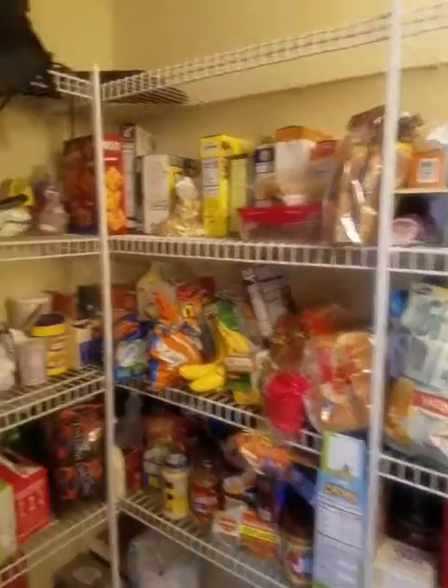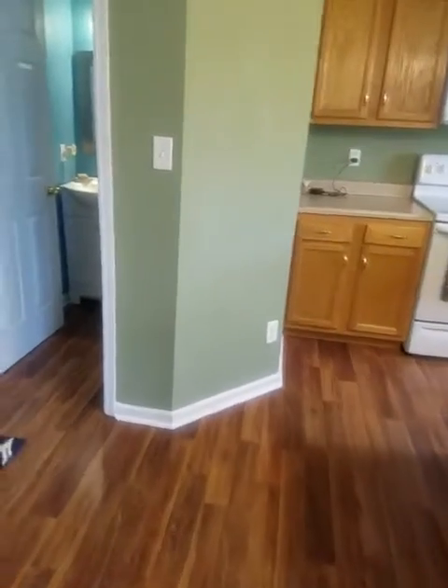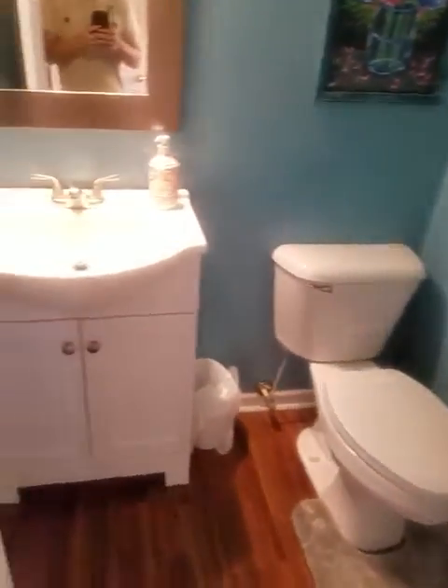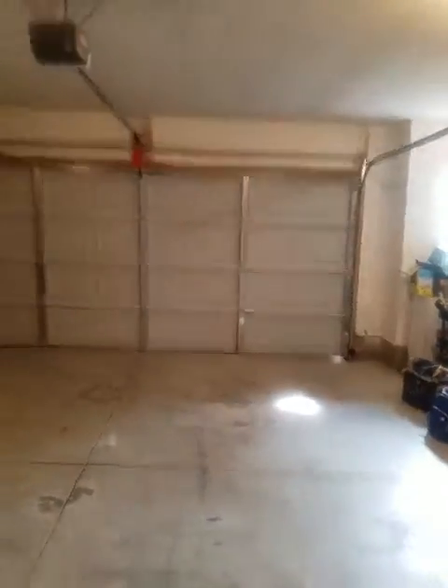This looks to be your pantry — a nice size, bigger than I expected. It could be a walk-in and you could add more shelving over here just like they did on this side. The flooring continues all throughout, which is nice. Then you have your coat closet and a half bath on the first floor — it looks pretty modern, with a nice updated sink. No issues on the ceilings.